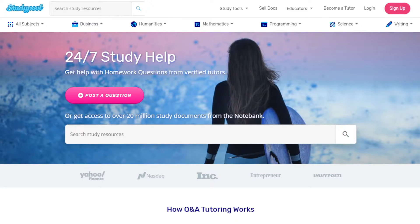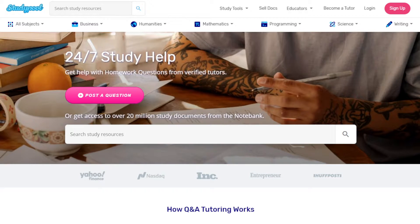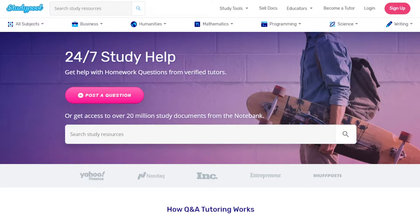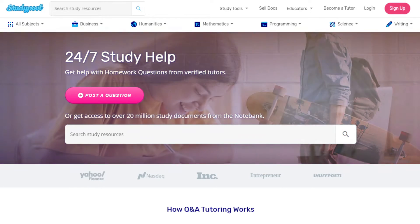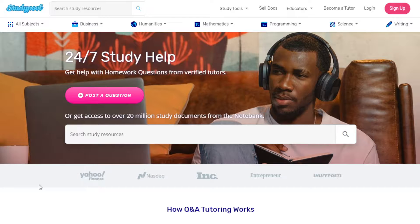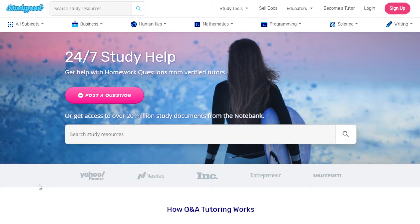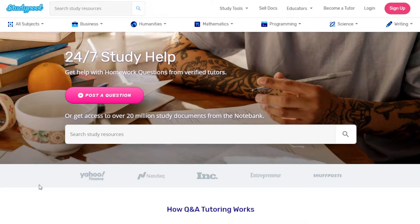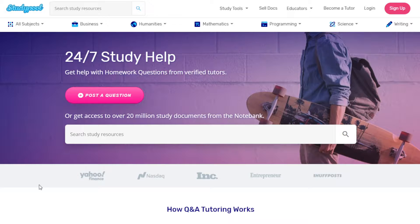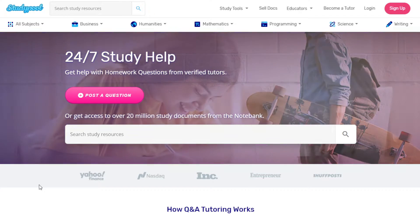Hello everyone, I hope you're all doing well. In this video I'm going to show you how you can earn money by selling your old study notes. Before we begin, please hit the subscribe button to support my channel. My channel, The Real World, is about finding ways to make money online — whether offline or online, in person or working at home, wherever you are in the world. I post videos every day, so make sure to subscribe.